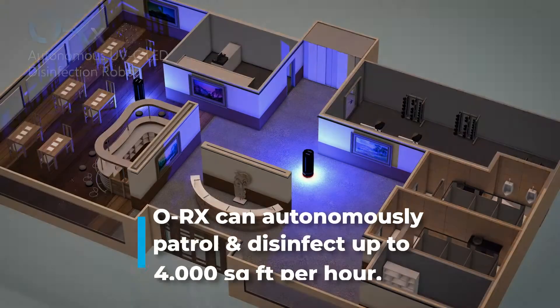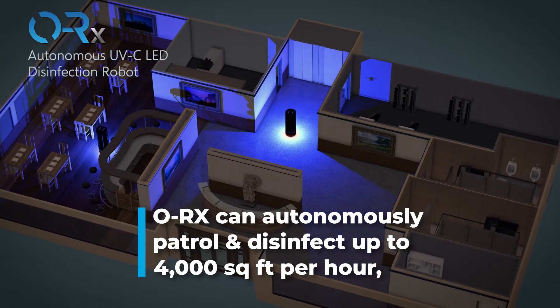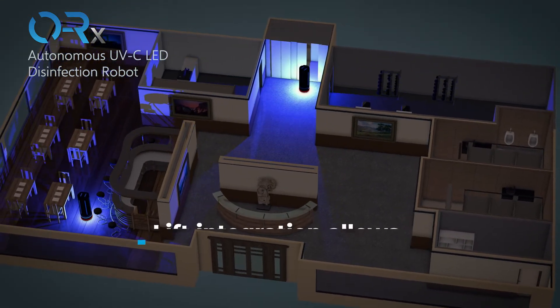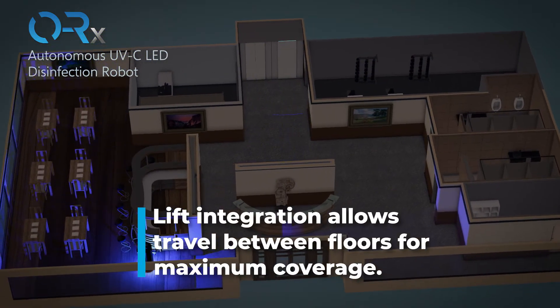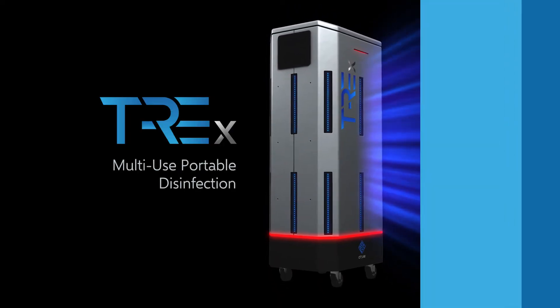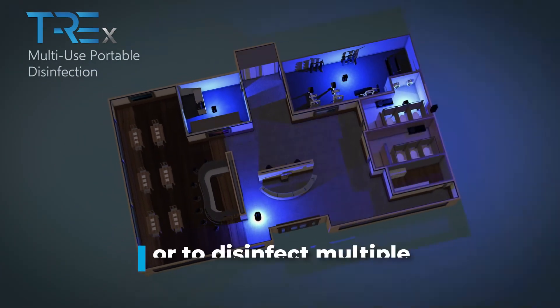ORX can autonomously patrol and disinfect up to 4,000 square feet per hour, making it effective in disinfecting large spaces. Lift integration also allows it to travel between floors for maximum coverage. With a compact and portable form factor, TREX can be conveniently deployed as needed in confined spaces or to disinfect multiple rooms at once.